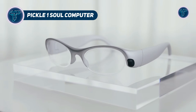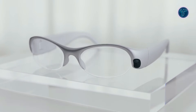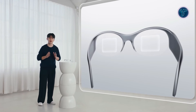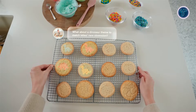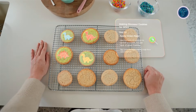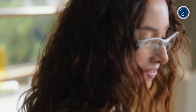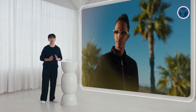Pickle One Soul Computer introduces a new idea in wearable technology by treating augmented reality glasses as a living digital companion rather than a simple screen. Designed to stay with you throughout the day, it observes context from what you see and hear, then organizes those moments into a personal memory system. This approach allows the device to surface reminders, insights, and suggestions based on past experiences instead of single commands.